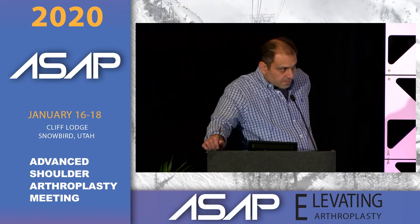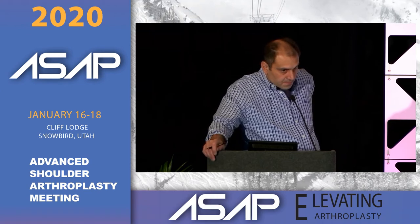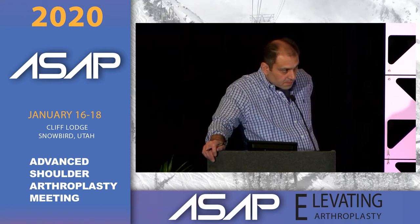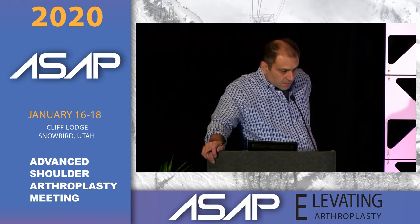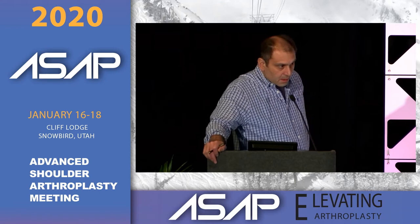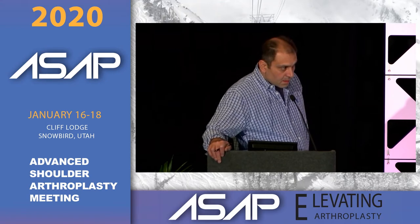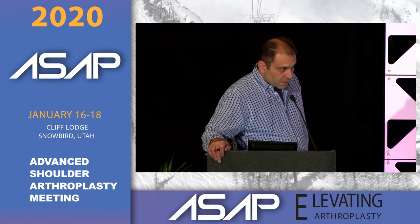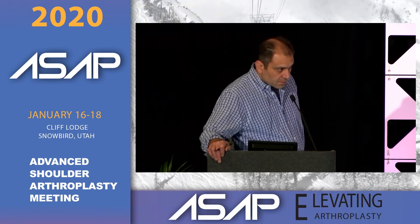The third step: if they have a good rotator cuff and are functioning at a pretty good level, I'll revise to a total. Pascal has some good data on this — when you revise a failed total to a reverse, outcomes reach about 120 degrees, which is not a home run. So my sequence is less is better, and I work through it incrementally.